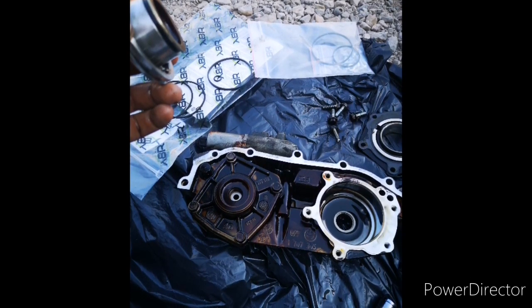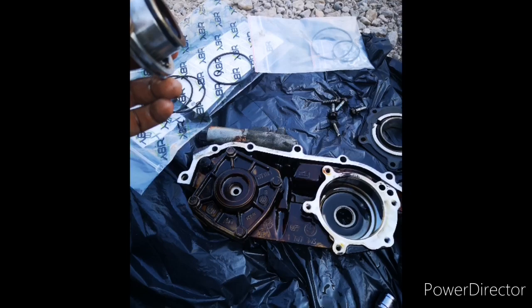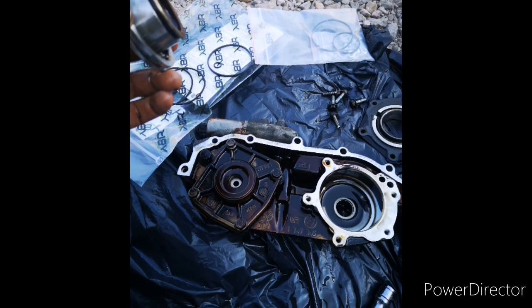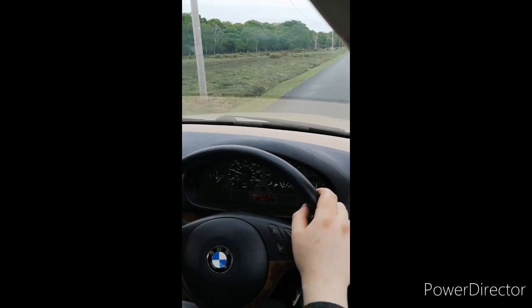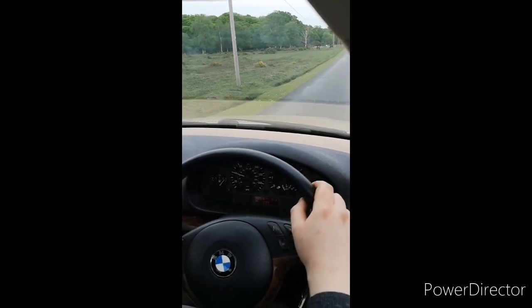I acquired my replacement seals from a place called X8R on eBay. Their service was brilliant. The seals arrived quickly, were promptly installed and immediately my near two decade old 2.2 had a new lease of life.